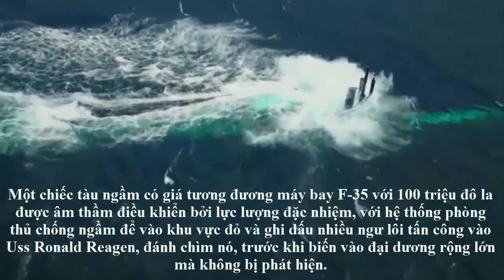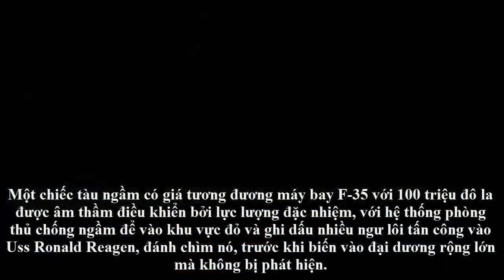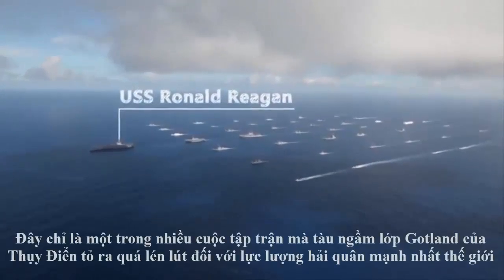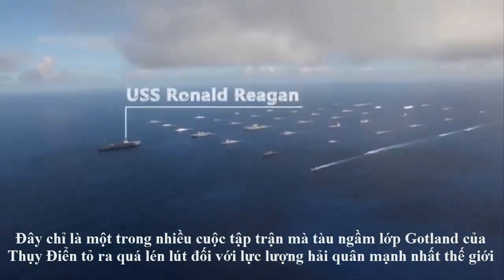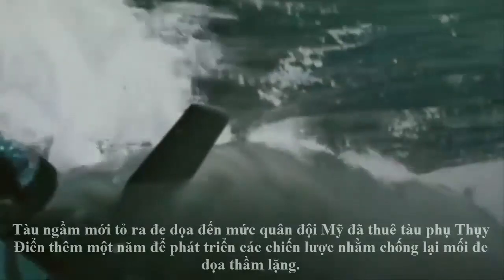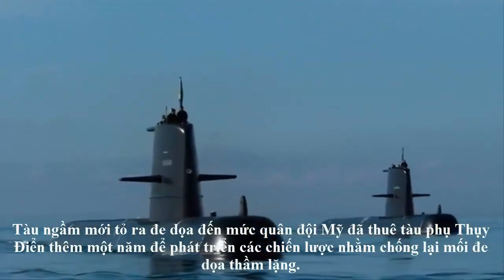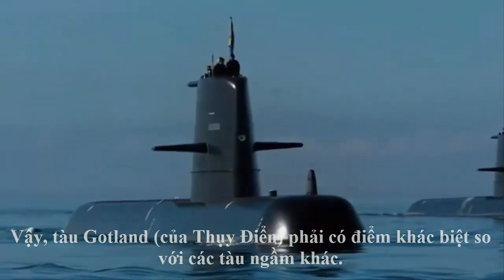A single submarine that cost the same as a single F-35 at $100 million managed to sneak by an entire carrier task force with anti-submarine defences, entering the red zone and scoring multiple torpedo hits on the USS Ronald Reagan, sinking it virtually, before shrinking back into the vast ocean undetected. This was just one of many exercises where the Swedish Gotland-class submarine proved too stealthy for the world's strongest navy.